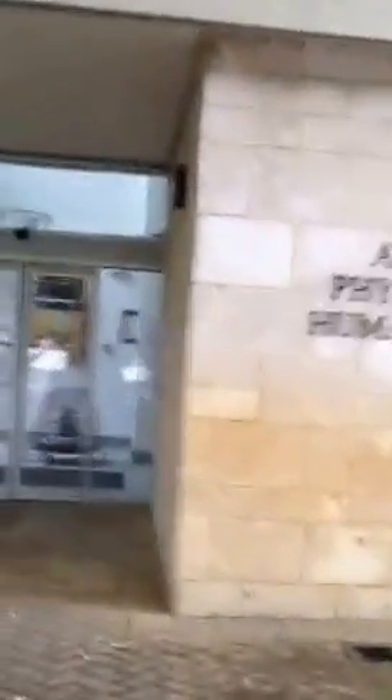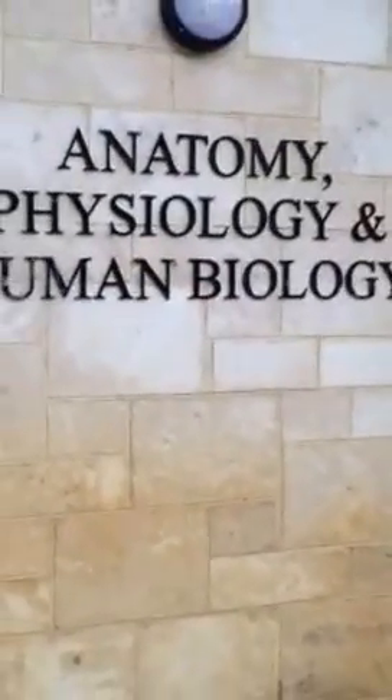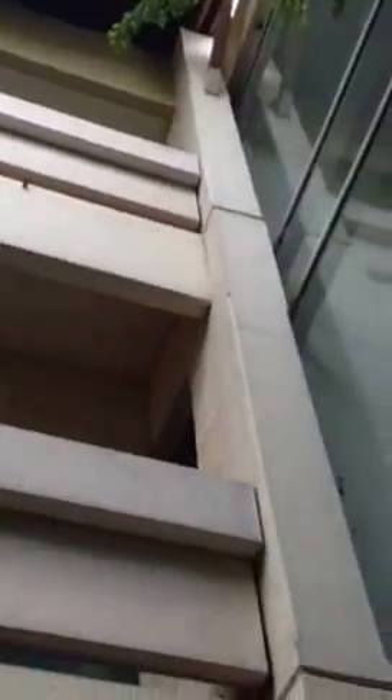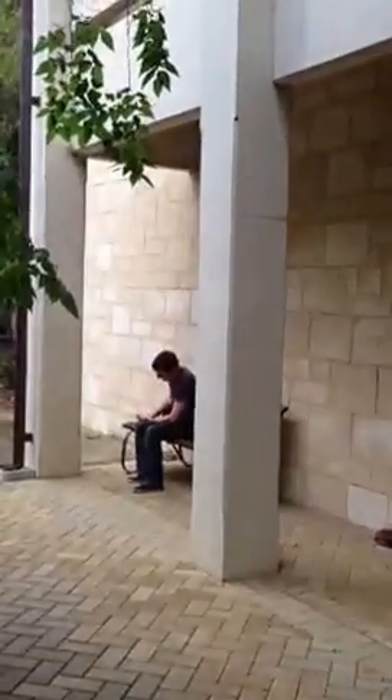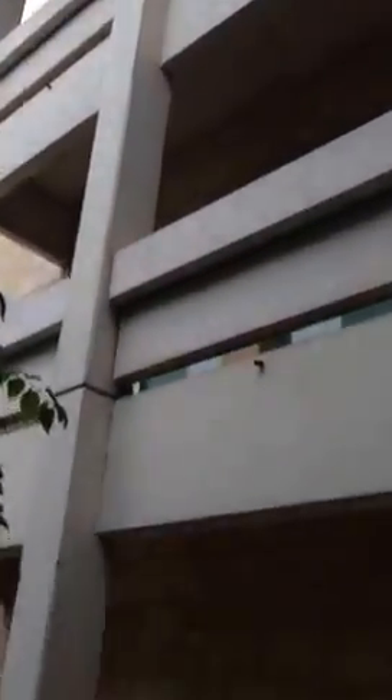Coming back here. If you need any better shots of anything, let me know. Let's go and stand in front of that sign a little — maybe you can get a good shot of that. Going to the building here, and that's what it looks like from here. We have someone sitting there, and that's what it looks like there.